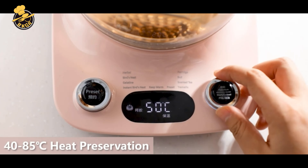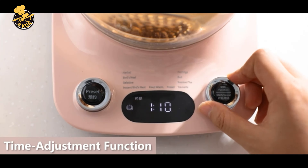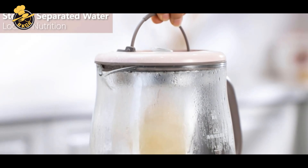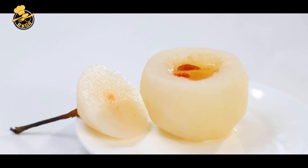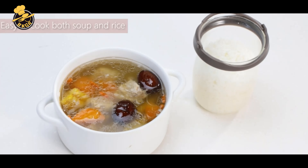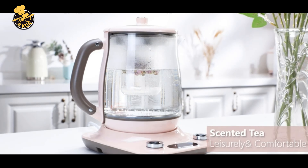Cons: The price is higher compared to other electric kettles with fewer features. The glass construction can be fragile and requires careful handling to avoid breakage. The infuser can be difficult to clean, especially using fine tea leaves. The appliance can be noisy during operation, which may bother some users. The kettle's capacity of about 1 liter may need to be increased for larger households or groups.